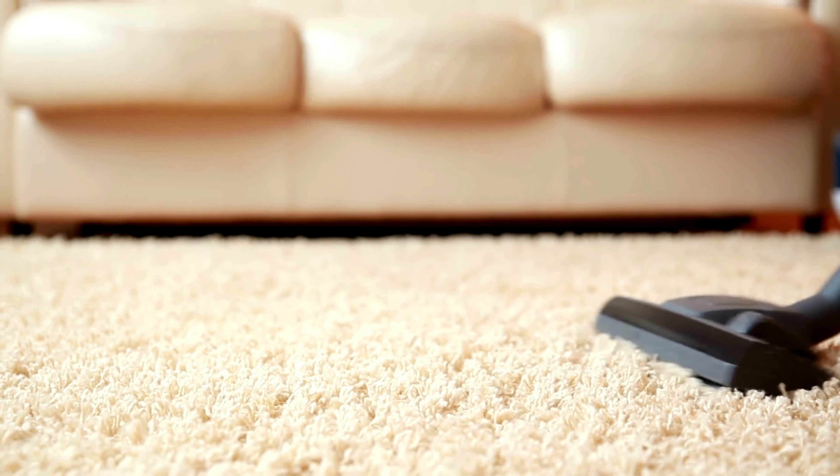Number 2. The Dirt Devil Vacuum, a game-changer for cleaner enthusiasts. This powerhouse of cleaning wizardry not only devours dirt but also adds a touch of elegance to your chores. Its sleek design and effortless maneuverability make cleaning a breeze. Say goodbye to stubborn dust and pet hair as the Dirt Devil's suction power leaves no trace behind.